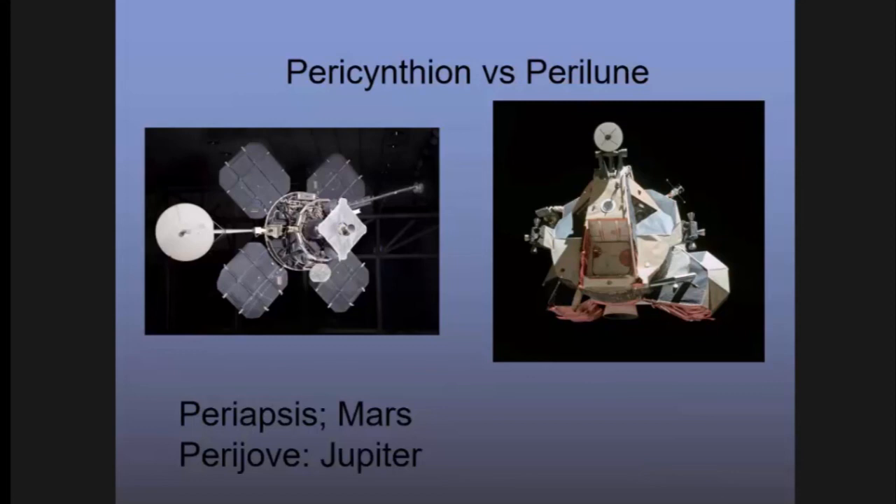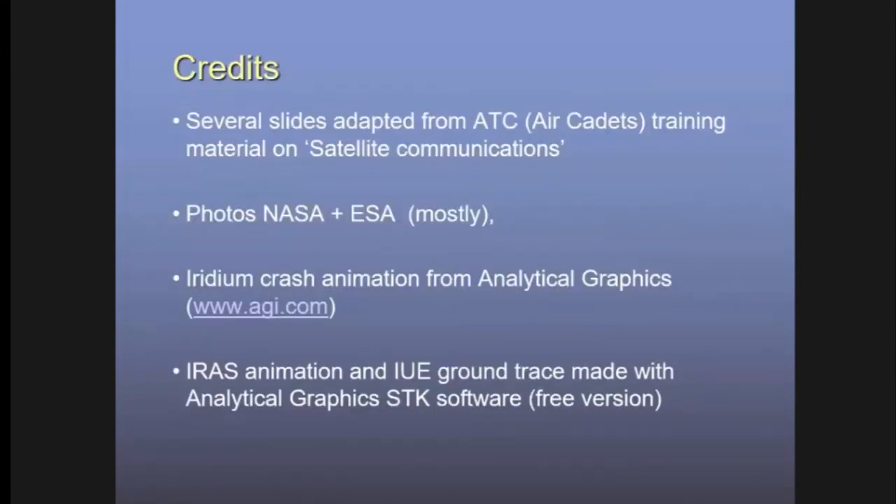And that's pretty much all I wanted to say. My thanks go to NASA, the European Space Agency, the UK Astronomy Technology Center, the Air Training Corps for some slides on satellite communications, and Analytical Graphics for the IRAS orbit and Iridium collision animations — they have a software package you can download and try for free. I hope you found that interesting.